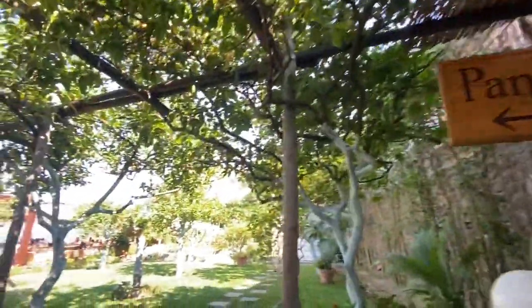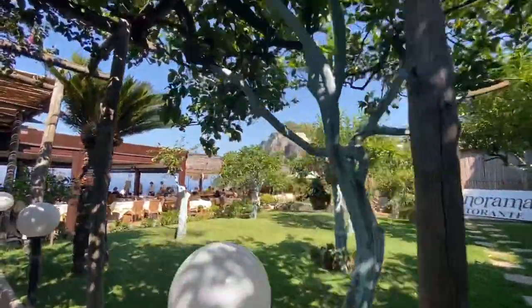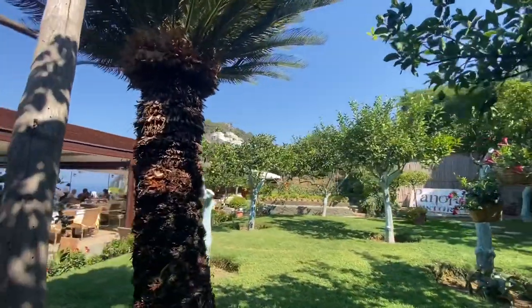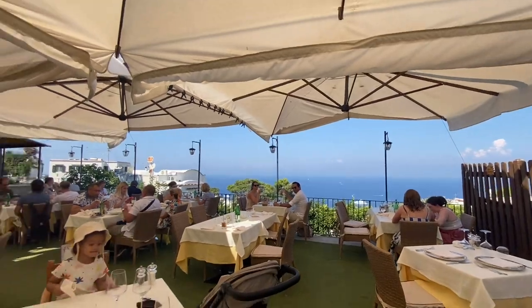Wow, it's like a garden — you have tomatoes growing here. The place is really, really nice and the view is stunning — the view is to die for.